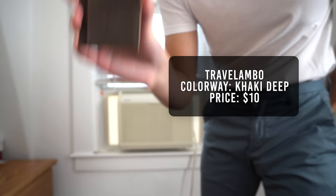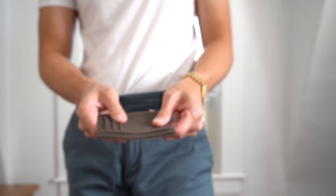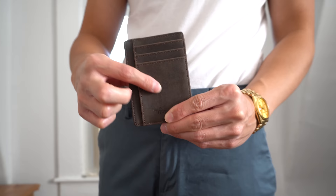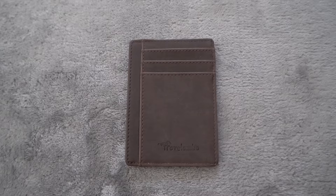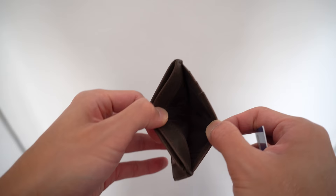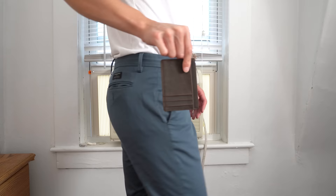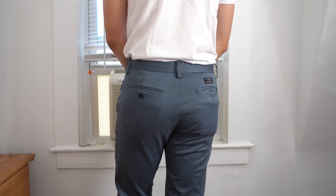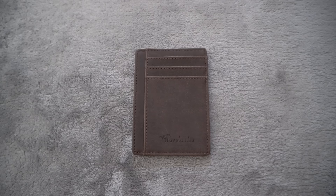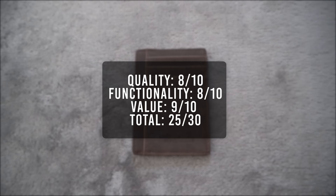The next wallet is from Travlambo, in a khaki deep colorway, retailing for $10. It weighs in at 19 grams with a thickness of about 4.6 millimeters. This wallet is made from 100% cow hide leather — very surprising considering how affordable it is. It has a total of 7 card slots: one see-through slot for your ID, 3 vertical card slots at the back, and 3 pouch-style slots for cards or cash. The leather material feels great — it's lightweight, thin, and a simple wallet that does its job. For its quality I'll give it an 8, functionality an 8, and value a 9. That brings the total score to 25.